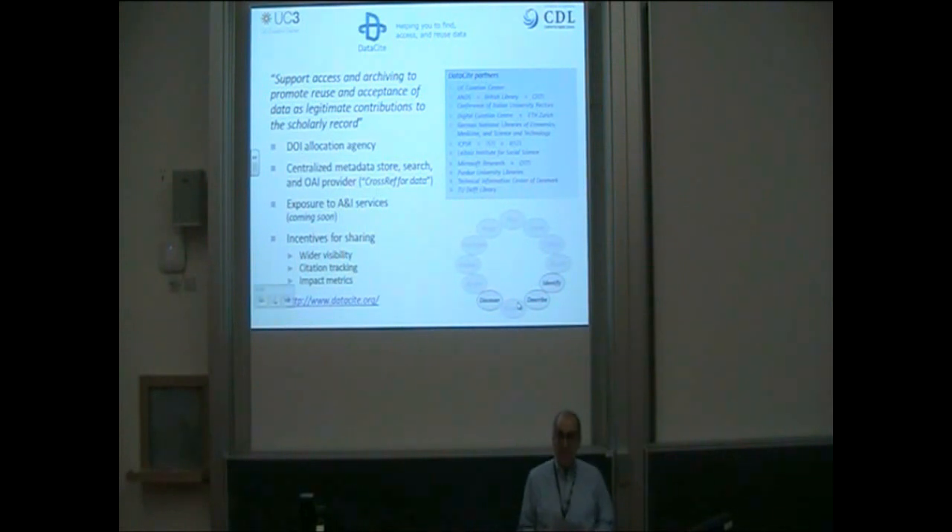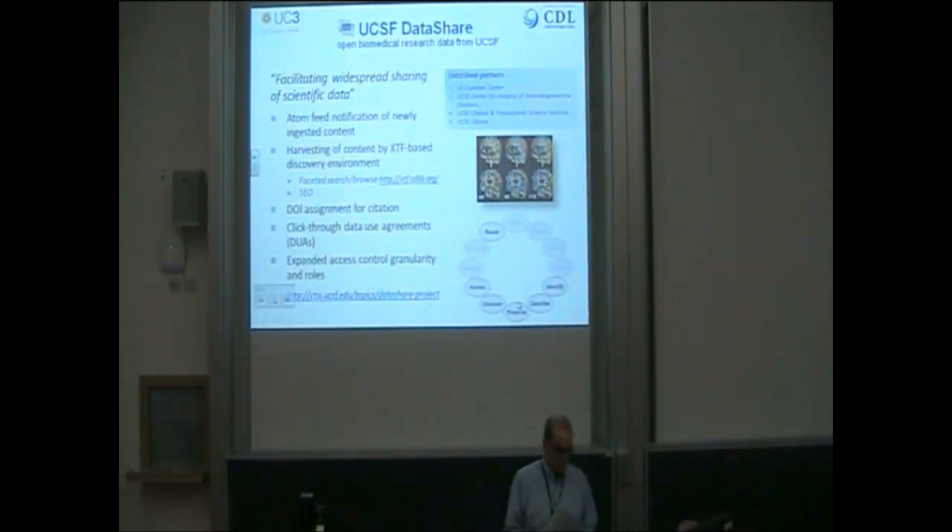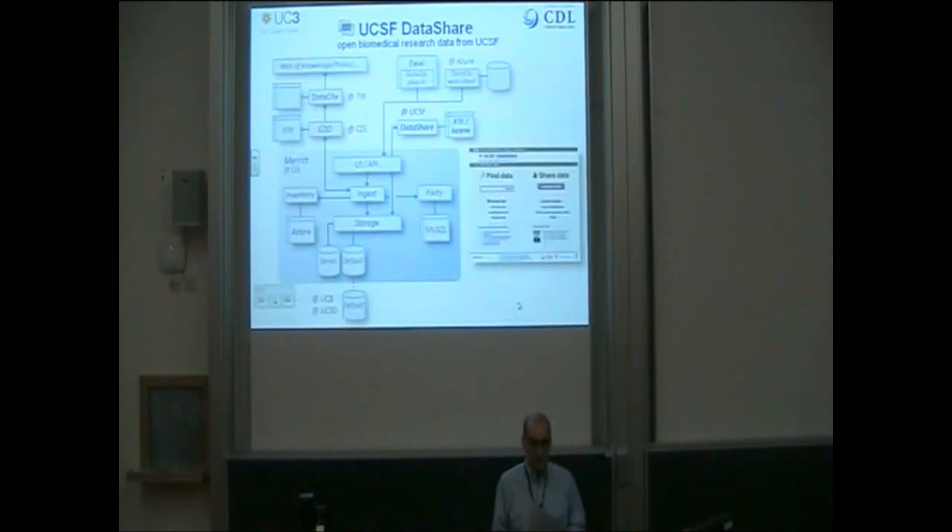UC3 is a founding member of the DataCite Consortium, which promotes the idea that data are legitimate contributions to the scholarly record. DataCite provides a centralized metadata store that will soon be exposed to a number of abstracting and indexing services for better high-level discovery, citation tracking, and impact metrics. Merritt interacts with DataCite through the EZID service, where identifiers are minted during ingest, and metadata supplied or created at the repository is automatically synchronized back to EZID and through it to DataCite.